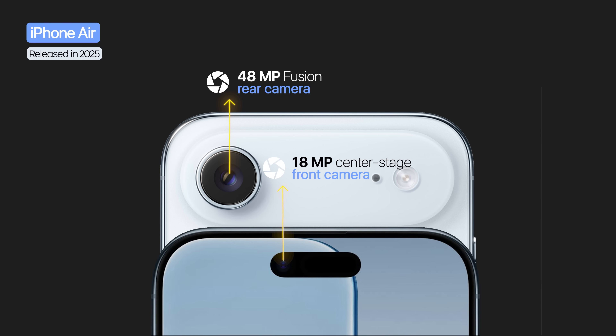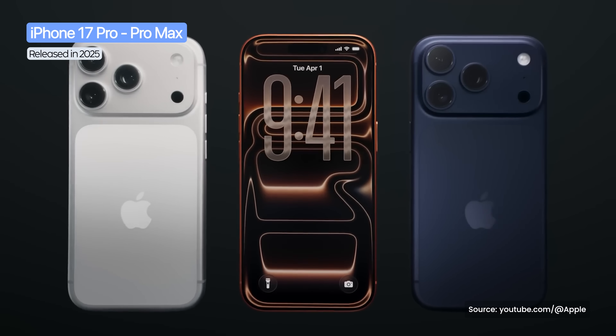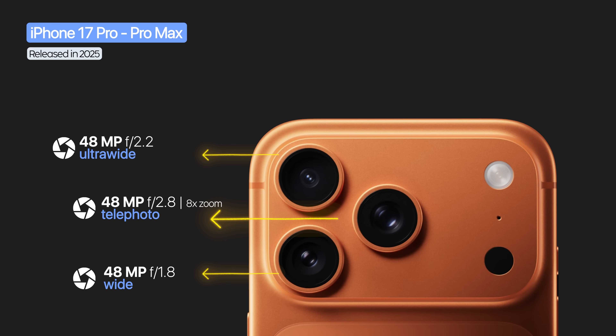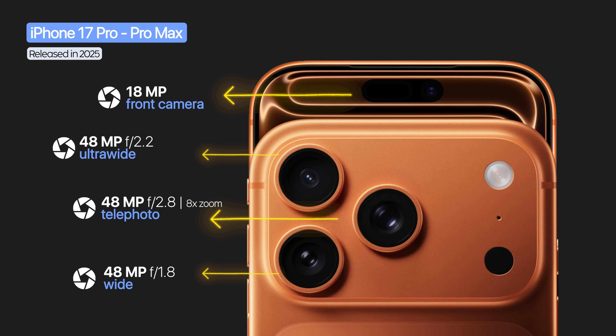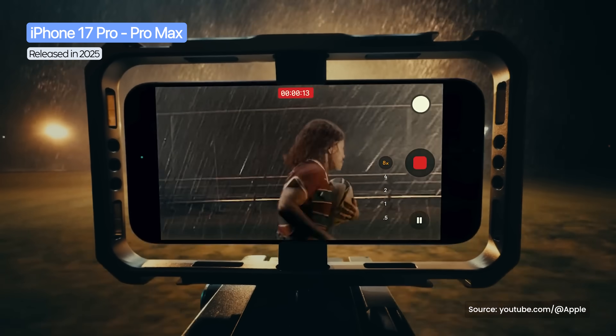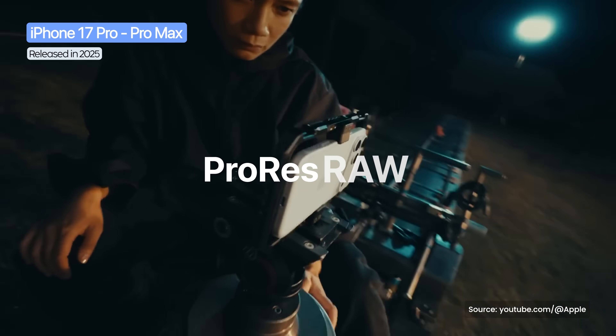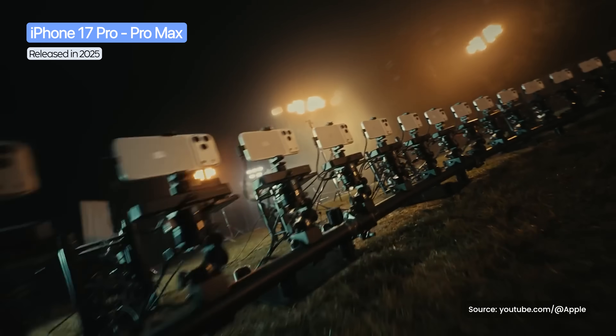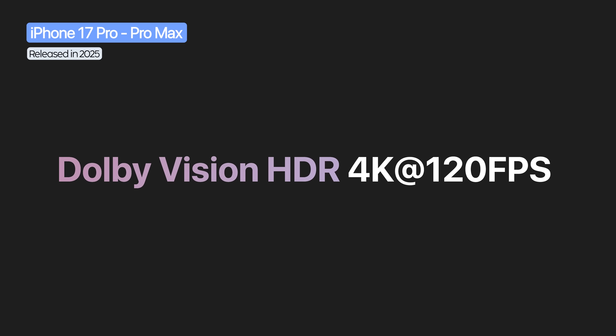The iPhone Air's front camera was 18 megapixels with Center Stage. The Pro models also adopted the full-width horizontal module, carrying a trio of 48 megapixel cameras with up to 8x zoom and an 18 megapixel front camera with all the new features. On video, they delivered pro-level tools: real-time ProRes RAW, second-gen Apple Log, GenLock multicam sync, and for the first time on a phone, Dolby Vision HDR 4K at 120fps.